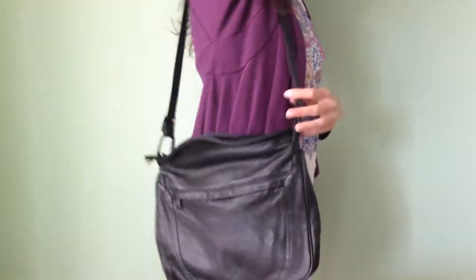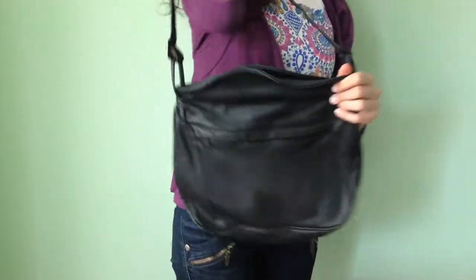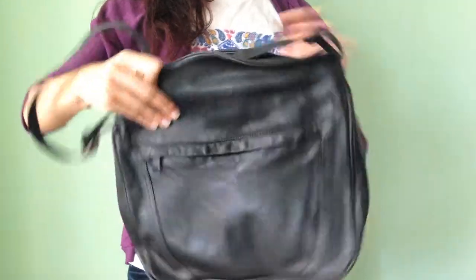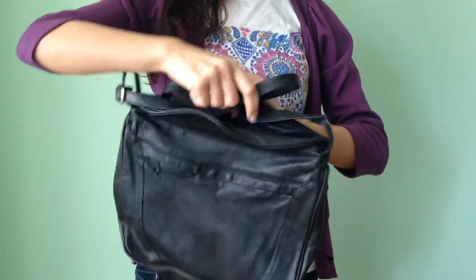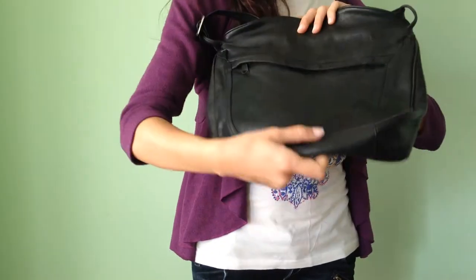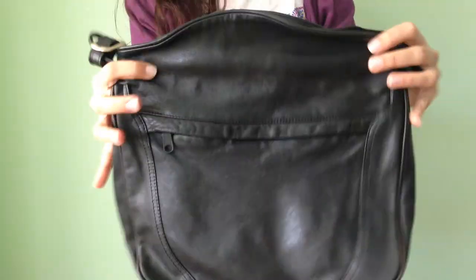The strap adjusts — this is the longest it could be. You can wear it over your shoulder like this, or you can make it shorter if you prefer to wear it that way. And if you tuck the strap inside the purse you can even wear it as a clutch. It bends easily as well, so it's a very versatile purse.